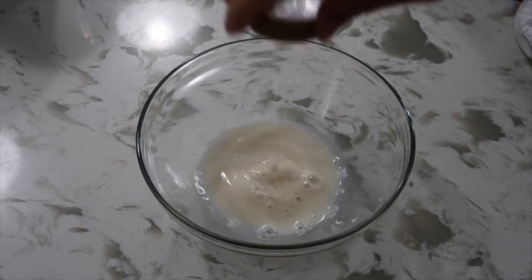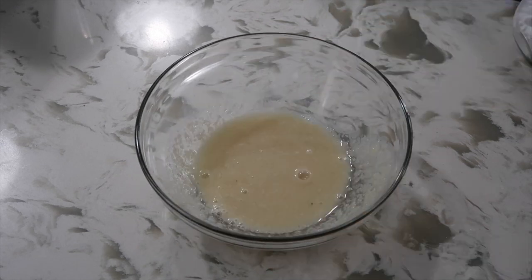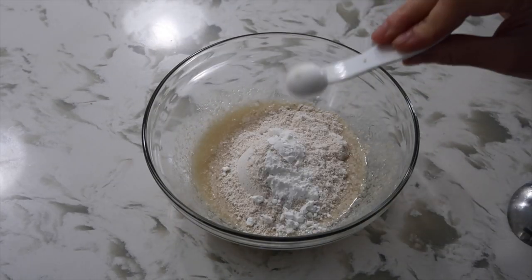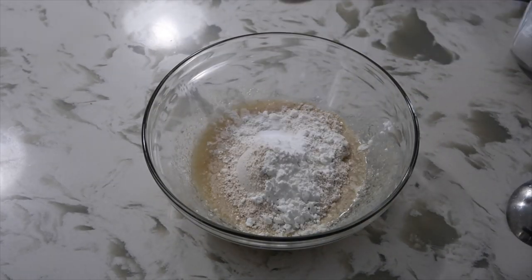We're starting off with the liquid ingredients: some non-dairy milk, apple cider vinegar, applesauce, maple syrup, and vanilla. Then we're going to add in some oat flour and potato starch — and the potato starch is what makes these super fluffy and soft.